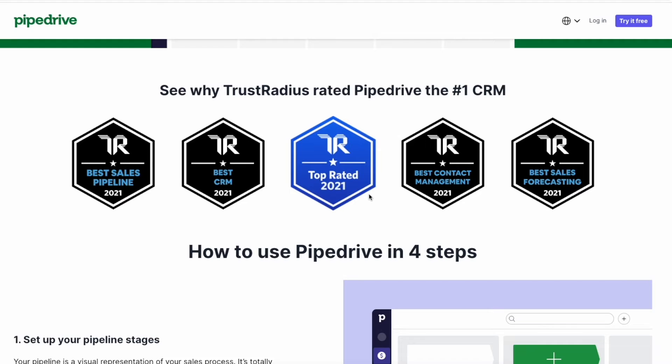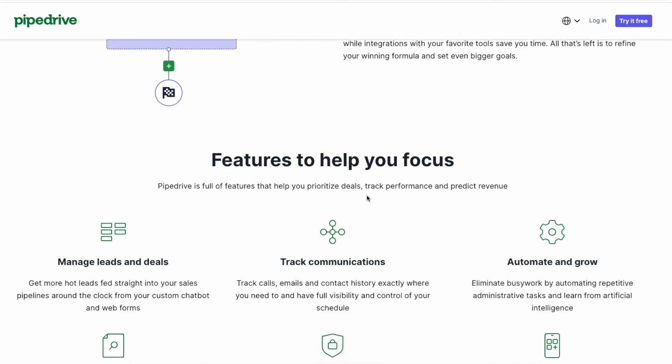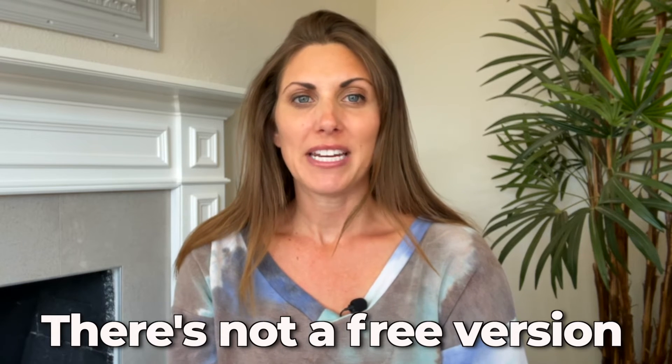Overall, you won't get as many features as some of the other services on this list, but it's still a very reliable product. The main downside is that there's no free version, and in order to send or receive Outlook emails on Pipedrive, you will have to subscribe to an advanced plan. Most CRM platforms would do that for free.